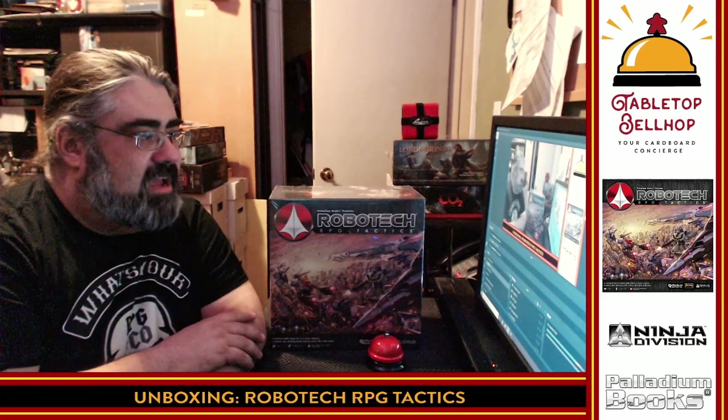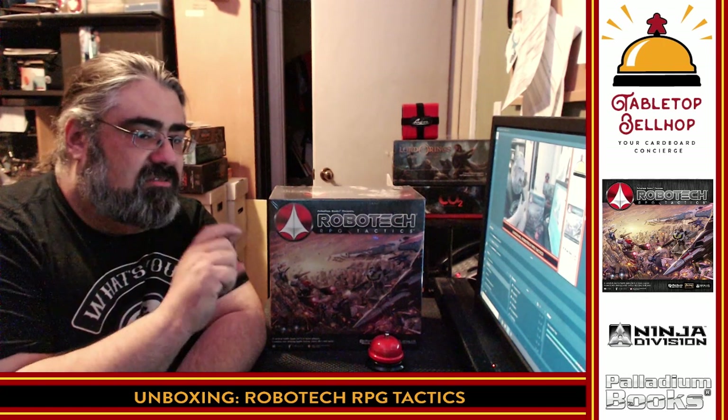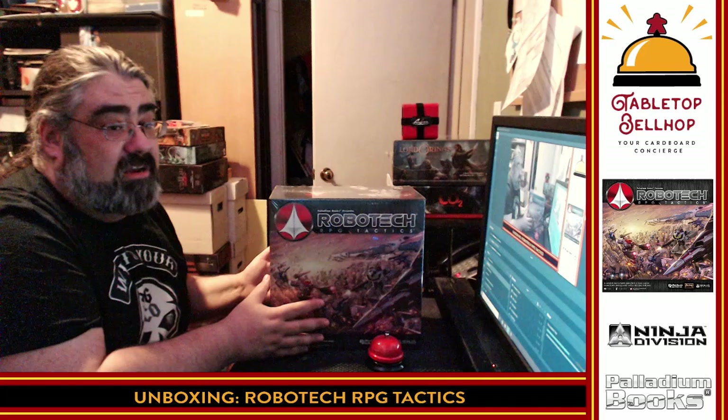We're going to open this up and take a look at it. I'm not even going to guarantee I'm ever going to play this game. I kind of want to put the miniatures together because I think, if nothing else, this is going to be an awesome box for a bunch of cool Robotech toys. I'm going to show you on the back all the cool toys that come in here — that's what I'm looking forward to, all these minis. I have no idea if the game will ever get played.